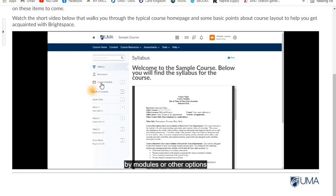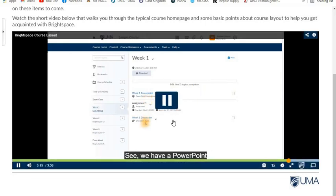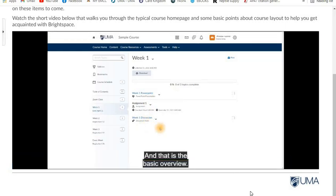The table of contents outlines the content in your course. This may change depending on the course — it may be organized by weeks, by modules, or other options the instructor may have chosen. If we click into one of our weekly modules, we'll see the outline of the module is fairly consistent as well. We have a PowerPoint, an assignment, and a discussion topic in the Week 1 module. That is the basic overview of the Brightspace layout for your course.